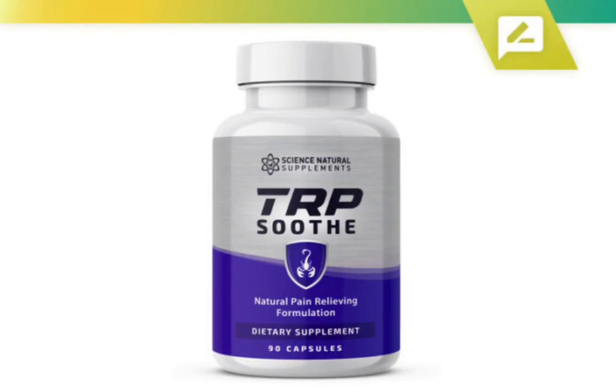Hi guys, my name is Anna and today I'll tell you everything you need to know about TRP Soothe before actually buying the product. I also have two really important alerts so pay close attention to what I have to tell you.